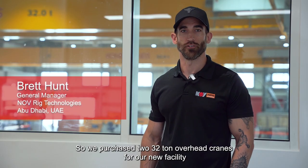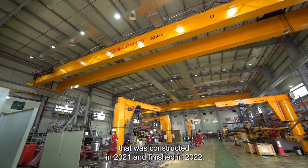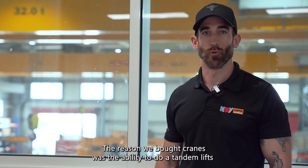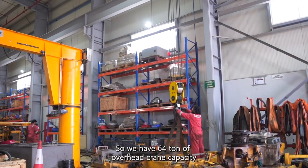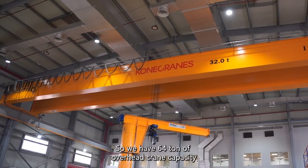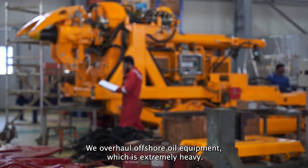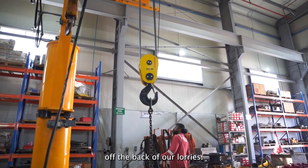We purchased two 32-ton overhead cranes for our new facility that was constructed in 2021 and finished in 2022. The reason we bought these cranes was the ability to do a tandem lift, so we have a 64-ton overhead crane capacity. We overhaul offshore oil equipment which is extremely heavy, so we needed that capacity to load and unload this equipment off the back of our lorries.